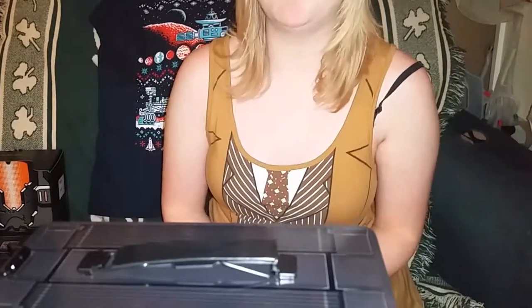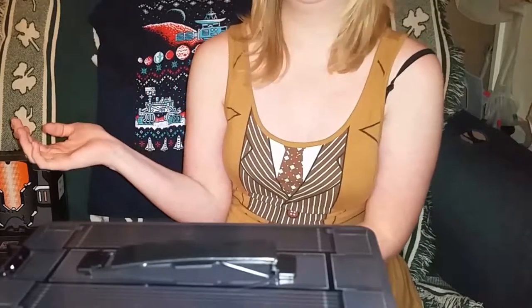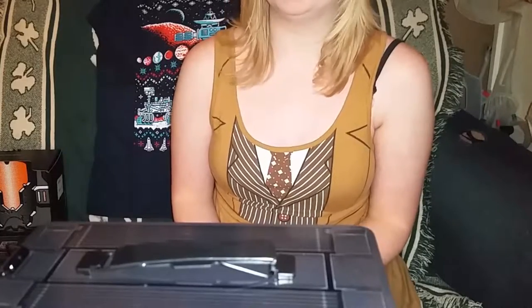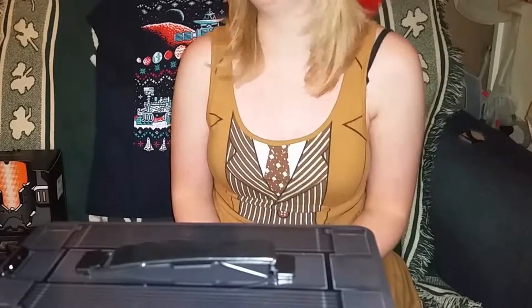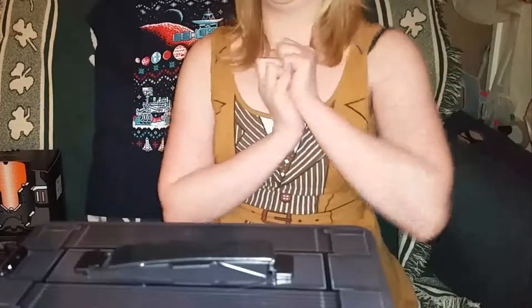The next video I'll have up will hopefully be this weekend — it will be my companion, I'm the Doctor, opening up his Christmas gifts which are bubble-wrapped and packaging-taped in multiple layers, so it should take him a little while. I'll have to edit that with a speed cut. Hope you all enjoy this video — don't forget to thumbs up, like, comment, and subscribe. I love you all and I will see you again very soon. Bye bye!